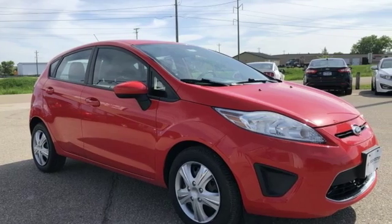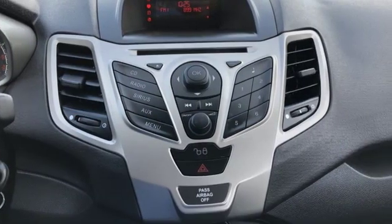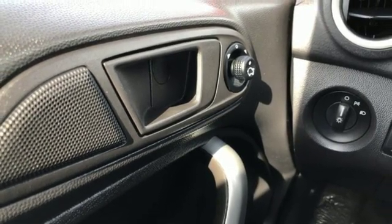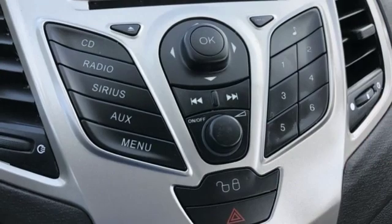A great vehicle is comprised of great features like these: auxiliary audio input, power windows, manual tilting steering column, power mirrors, manual telescoping steering column, manual transmission, rear lip spoiler, gas pressurized shocks and in-line four-cylinder engine.